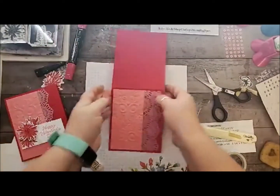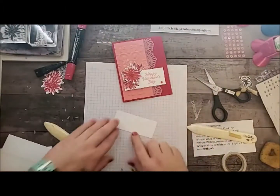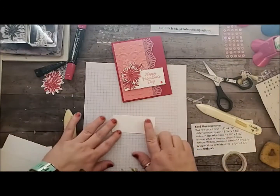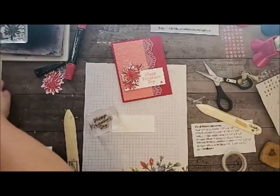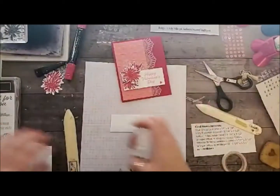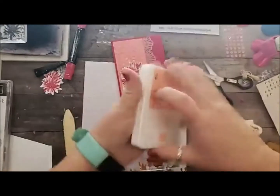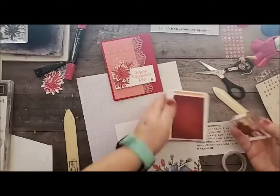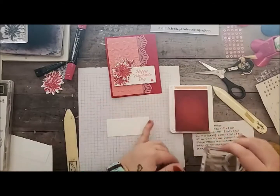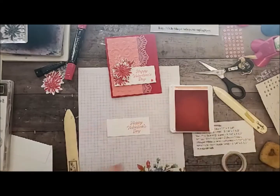Then we're going to go ahead and stamp our flowers and sentiment. For the sentiment, I just cut a piece of Whisper White cardstock — it's 1½ by 3½. I'm going to stamp the 'My Valentine' from the Meant to Be stamp set, which is also in our annual catalog. I'm stamping 'Happy Valentine's Day' in Flirty Flamingo. I want it not totally to the edge, but definitely centered on the right side of the cardstock.